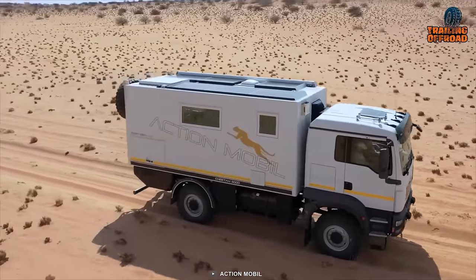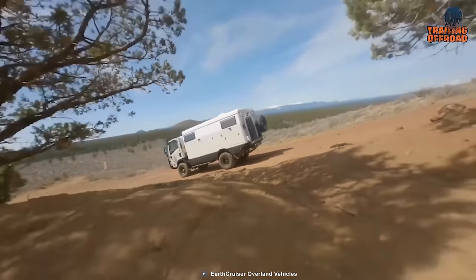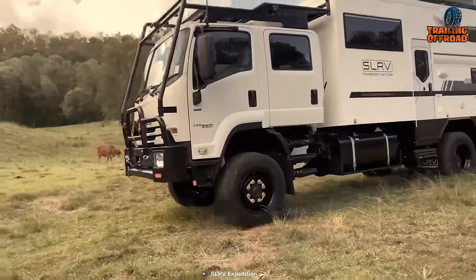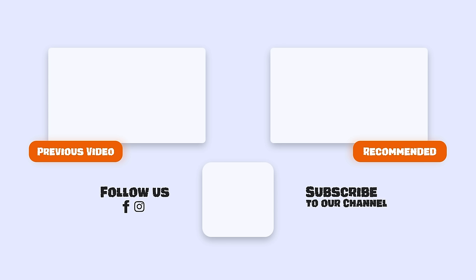That was our video on the 75 most amazing expedition vehicles in the world. Let us know your favorite pick in the comments section, as we'd love to hear from you. And as for everything else, don't forget to like, comment, and share, and hit the bell icon if you want more content like this on your feed.